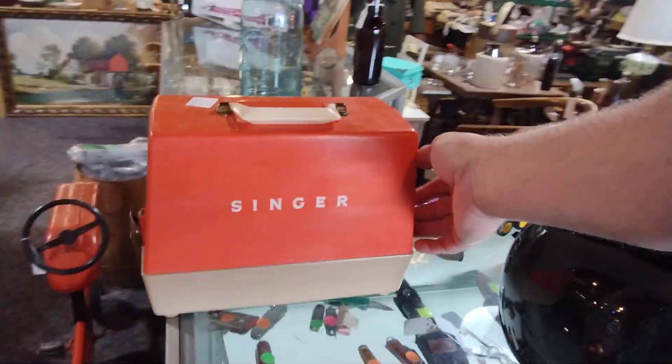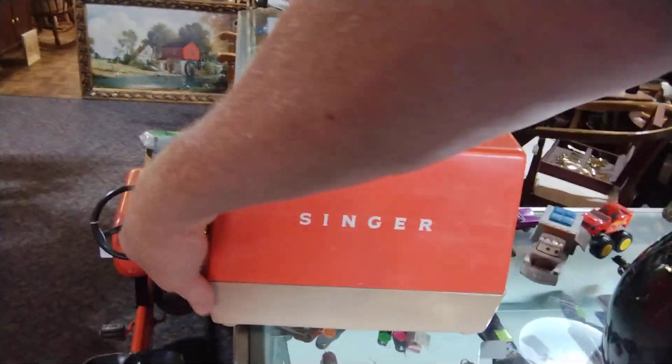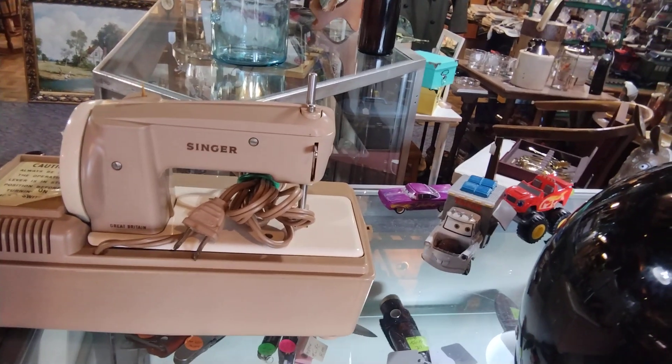This is a Singer sewing machine. It's a small one — let me show you what it looks like. That's what it looks like, and it does work.